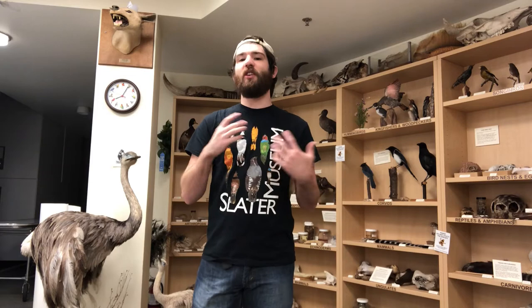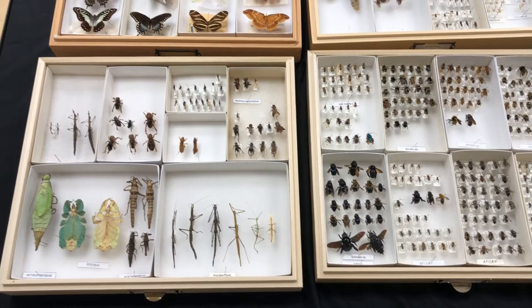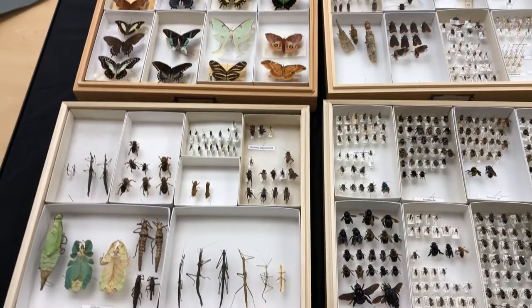We're going to start with some of our research collection. These insects are all separated based on their taxonomical groups — the insects they're closely related to. With insects it's a lot harder to get as specific as species because there are so many closely related species that look exactly the same. So these are mostly separated by family and sometimes genus.